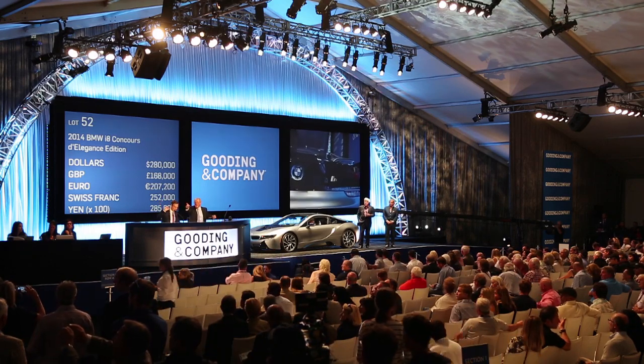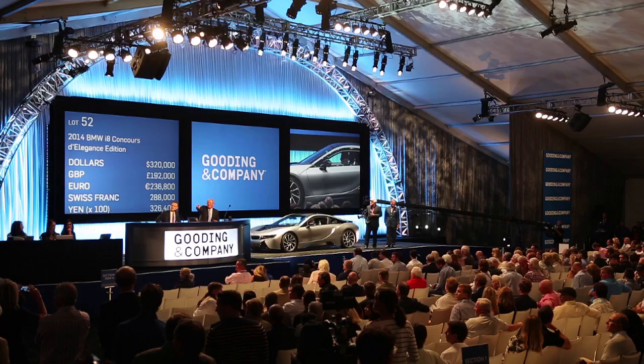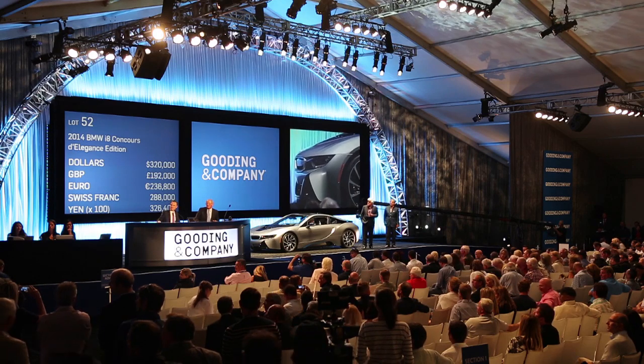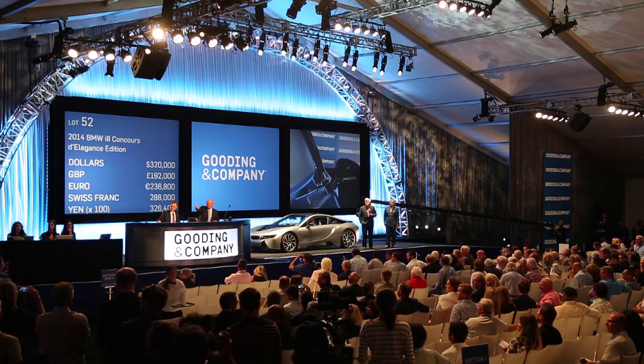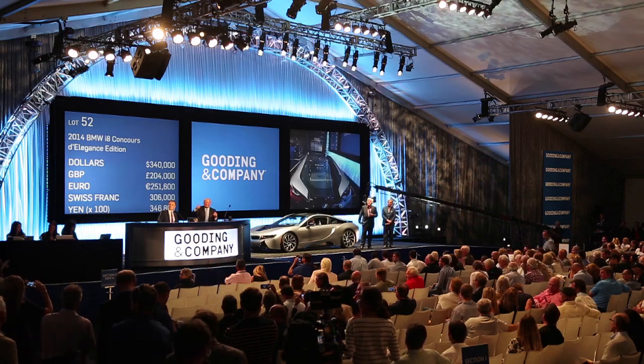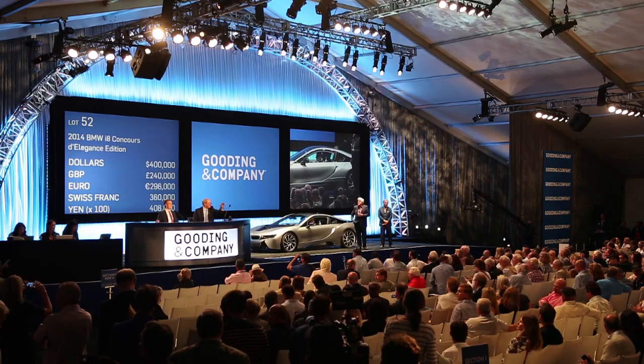$280,000. $300,000 I think. $300,000. $320,000 now. $320,000, would you like? $340,000. You're going well, Paul — have another. $320,000 it's against you. $340,000, would you like? At $320,000 — I am selling, ladies and gentlemen. $340,000. $360,000. $360,000 — $380,000. Have another go. $400,000.